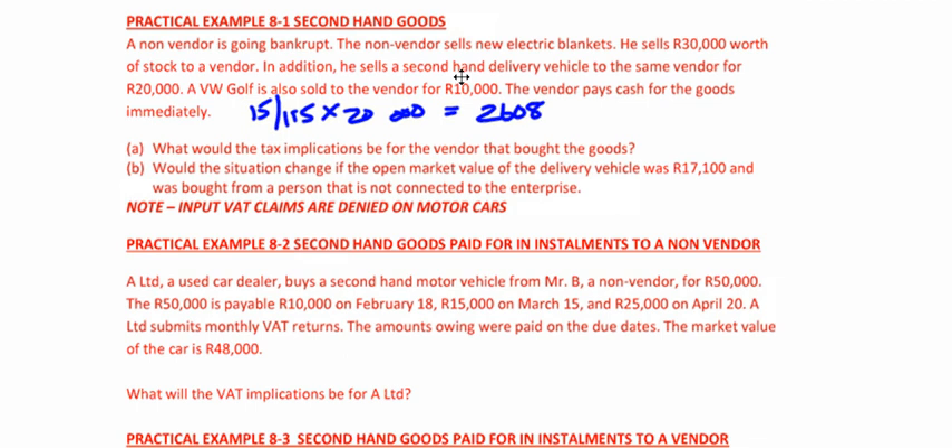It's claimed when it's paid. It doesn't say when it's paid here, but you can claim it when it's paid. And then it says a Volkswagen Golf is also sold to a vendor — the vendor pays cash immediately. Now, input VAT claims are not available on motor cars. A Volkswagen Golf is a motor car. In an exam you'd say: it's a secondhand good, but even though notional input VAT can normally be claimed on secondhand goods, no VAT can be claimed — because input VAT is denied on the acquisition of a motor car. That denial of VAT overrides this rule.